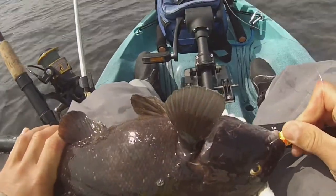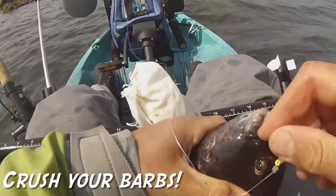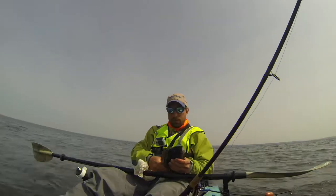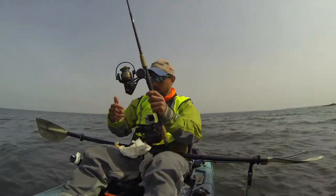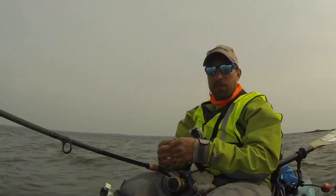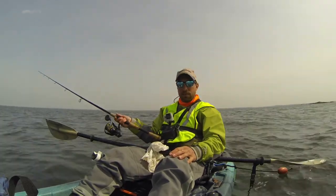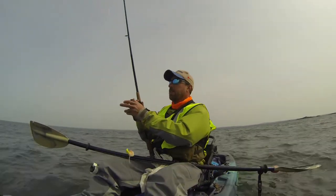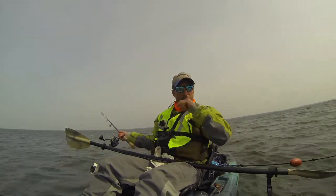That one's 14 inches, just short of 14. At least I know there's other fish down there. The seas have picked up. It's been a long time since my last bite. I don't know if I'm going to keep using that 4K setting — the battery died in like 30 minutes. It's been about an hour since my last fish. The tide's all the way out now — the bite might be over.